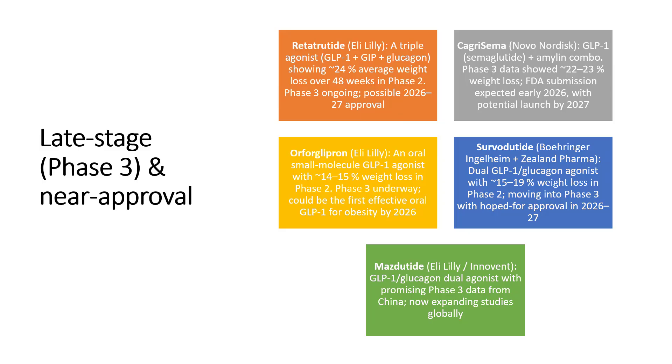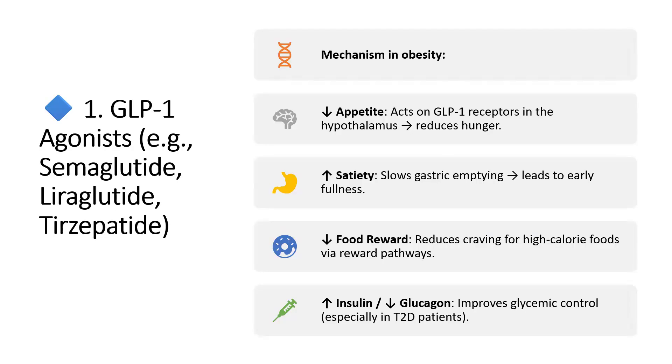First, to understand the role of GLP-1 agonists — the ones we are already using are semaglutide and liraglutide, and there is tirzepatide which is a combination of GLP-1 and GIP agonist. How does a GLP-1 agonist benefit obesity? It decreases appetite by acting on GLP-1 receptors in the hypothalamus, reduces hunger, increases satiety, slows down gastric emptying, leads to early fullness, and reduces cravings for high-calorie foods via reward pathways.